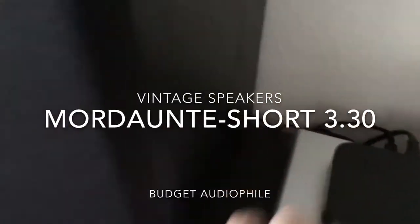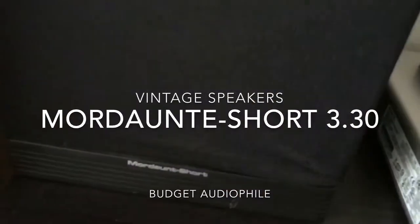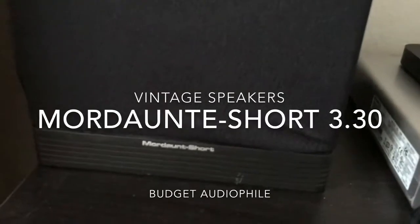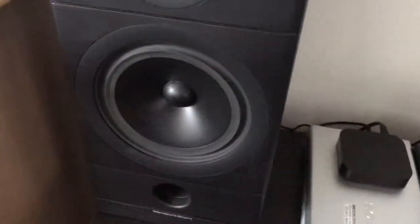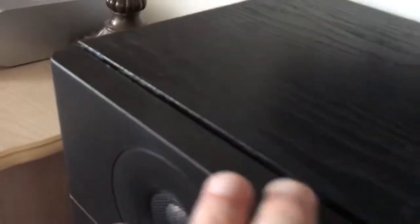This is a quick video regarding these very elusive and hard-to-find Maudant Short speakers. They're from Great Britain. They've got these very ugly covers, and they seem to have been rather cheap in the making. You can tell with the wood. But cheap for them is maybe five, six hundred dollars.